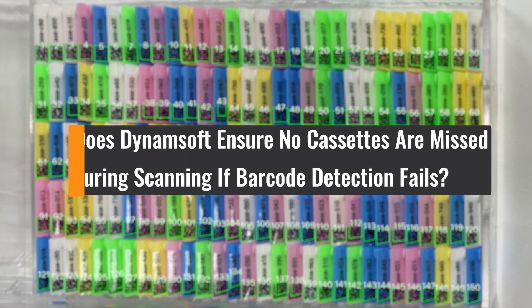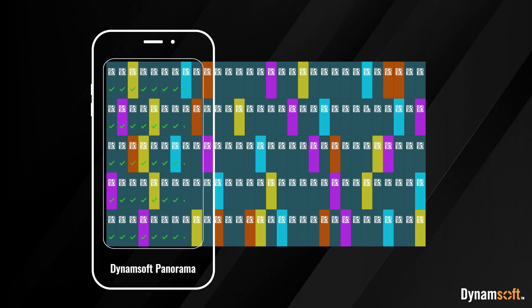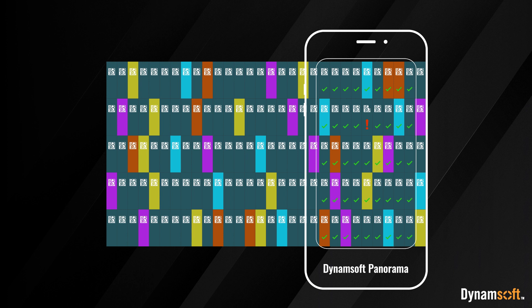So, how does Dynamsoft ensure no cassettes are missed during scanning if barcode detection fails? During the scanning process, the SDK alert indicates that one cassette was missed.